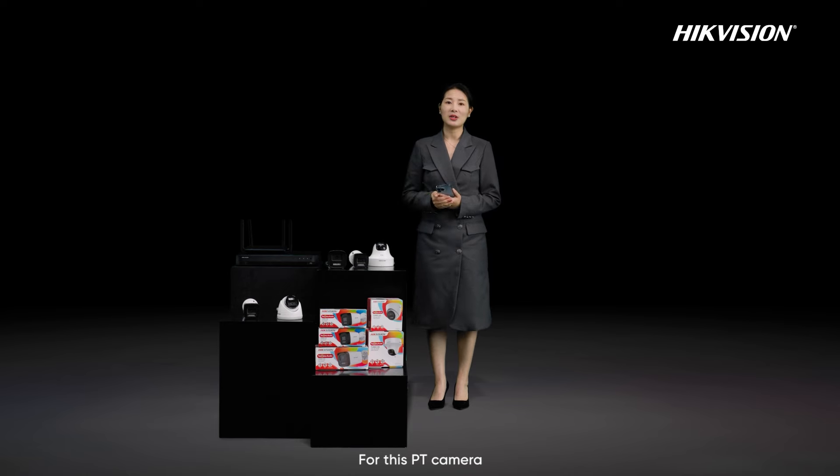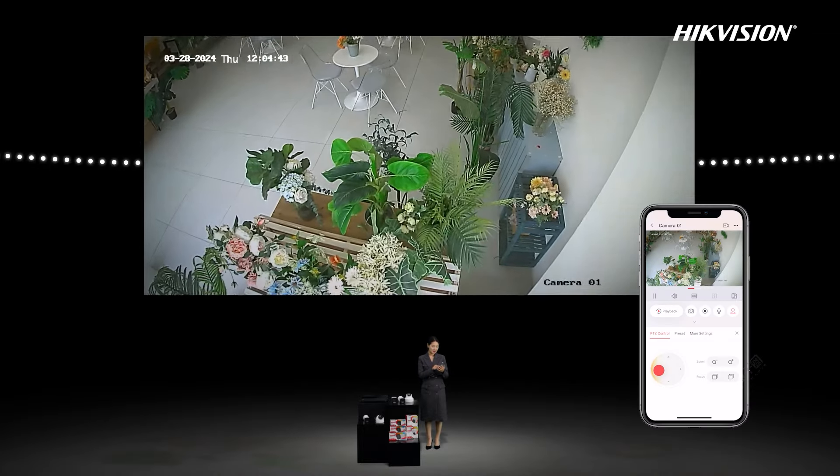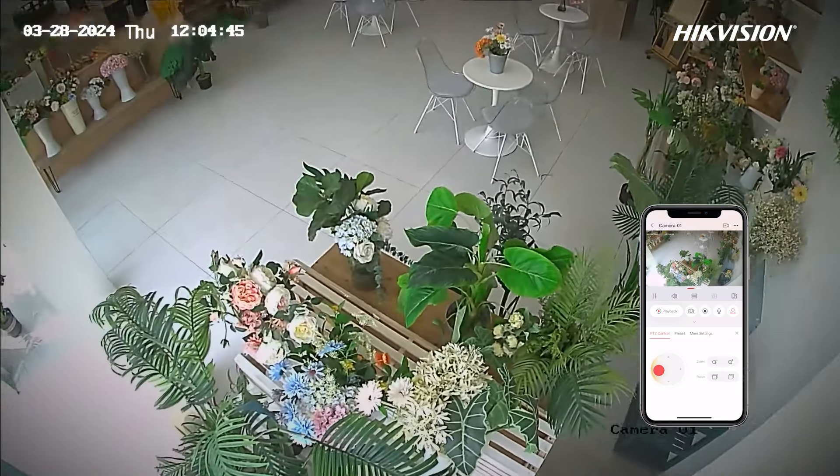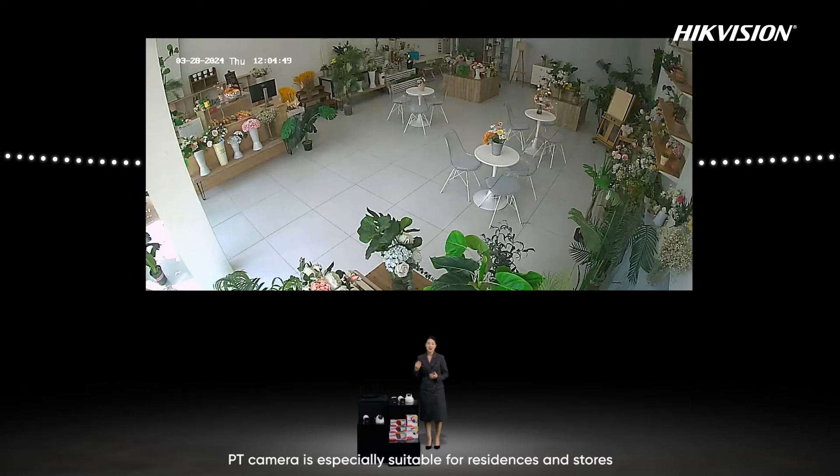For this PT camera, it can also support adjusting the view angle remotely by the HiConnect app. PT camera is especially suitable for residential settings and stores, providing flexible coverage with one camera in one room.